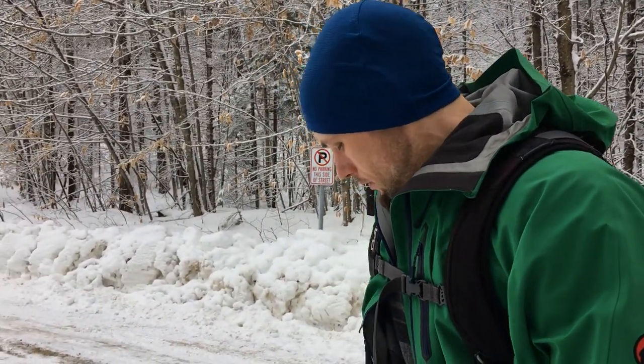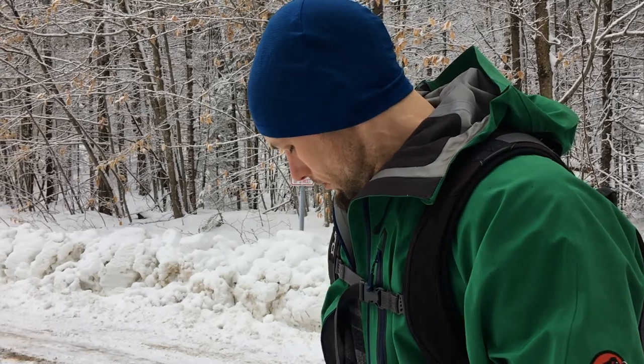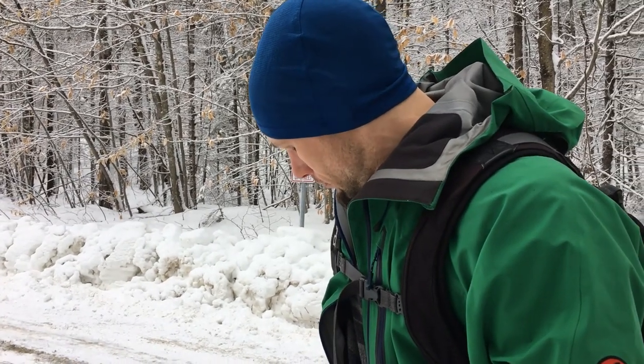Yeah, new trail of Cardigan. Doing 52 with a View. Fire Tower Closed. 50 Finest. Jenny's List.